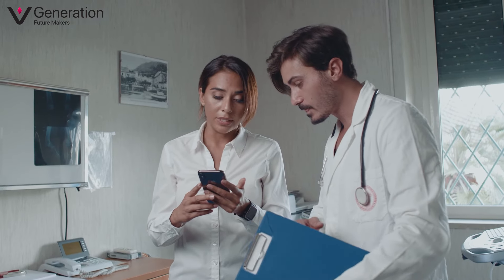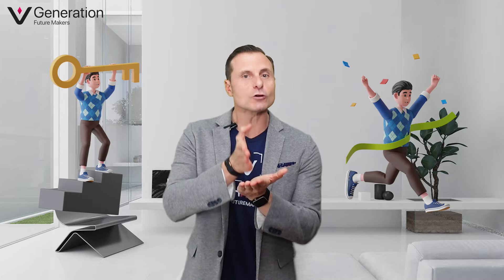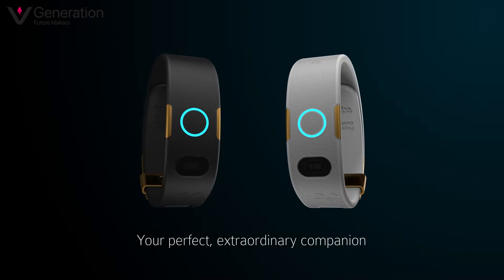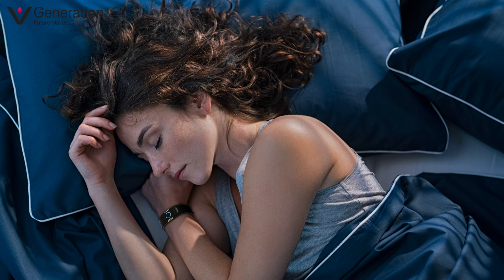Mind-blowing! Wearable devices truly are a game changer — they provide personalized coaching, sleep tracking, and stress monitoring, empowering users to make informed decisions about their health and well-being. As a coach myself, I know that precise information is the key to success. And with the Biosense, you don't have to sacrifice style for functionality — it's sleek, ultra-thin, and ultra-light, making it comfortable to wear all day.